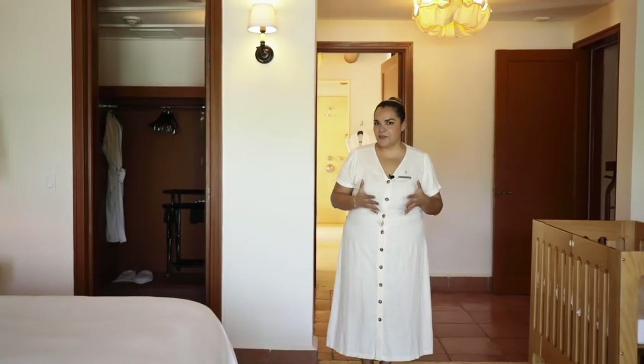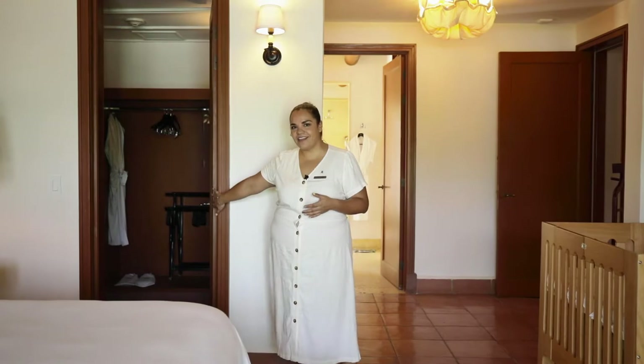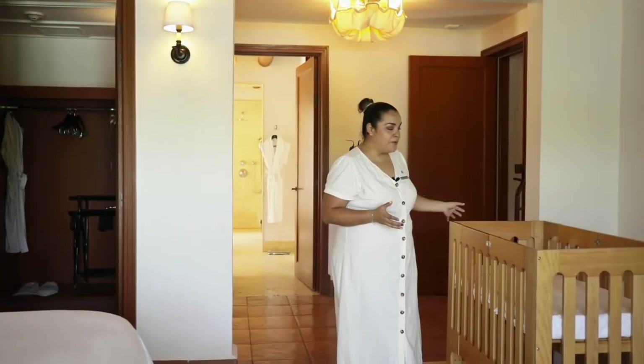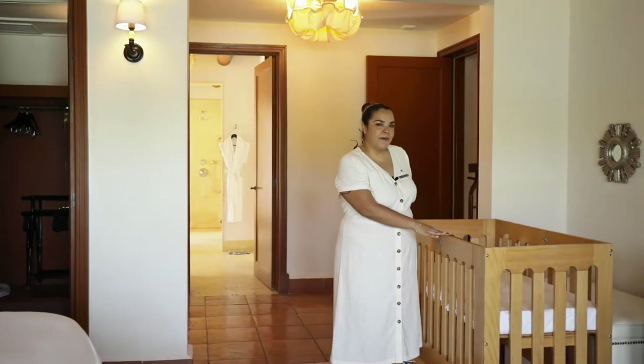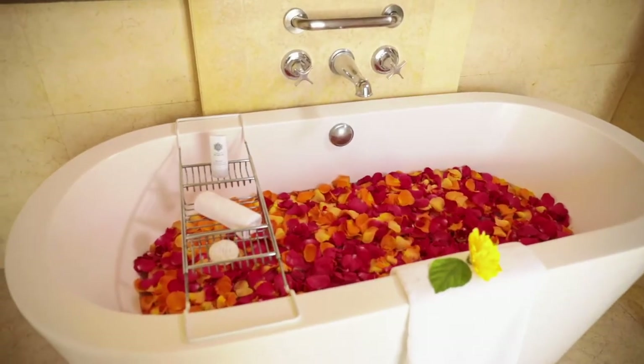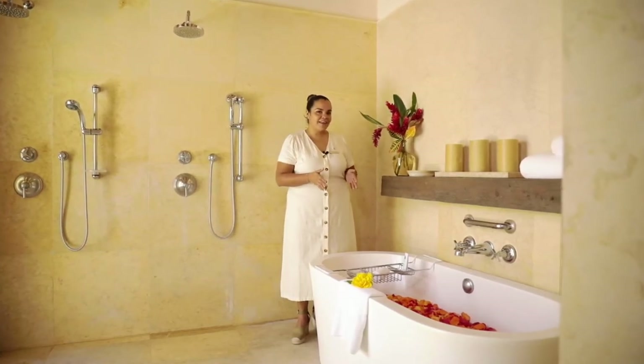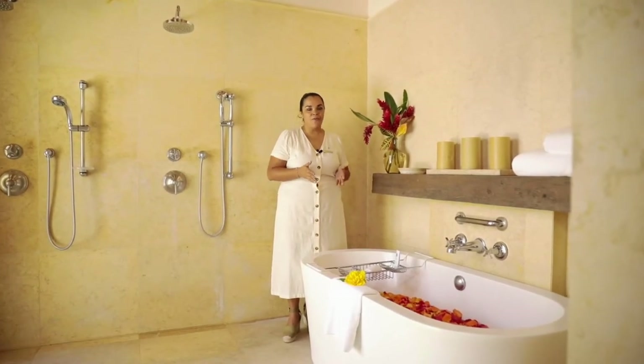One of the features about this room is that you will get a very spacious walk-in closet, and if you come with a child, you can get this very beautiful crib that can be set up for you upon arrival. One of the features about our luxurious bathroom is this beautiful top that can be set up just like this when you come on a romantic getaway with your partner.